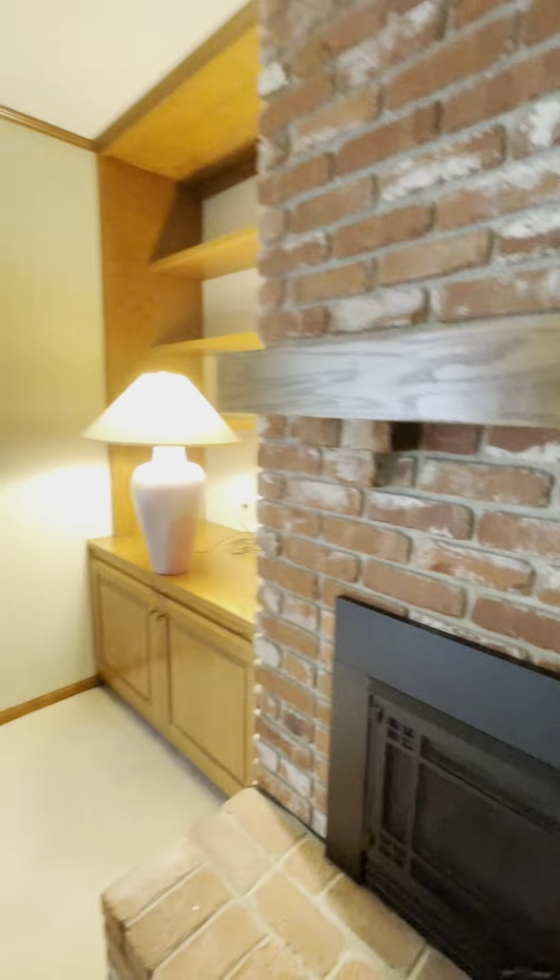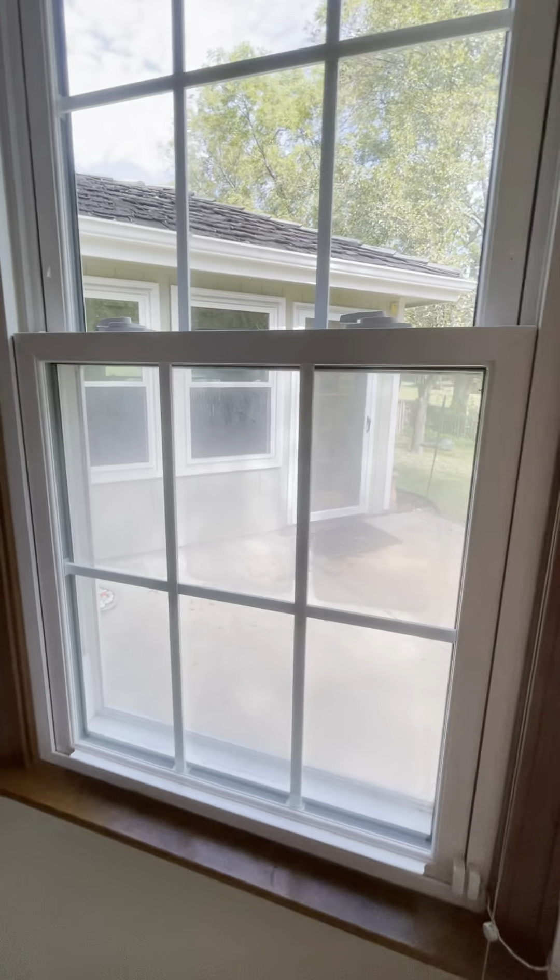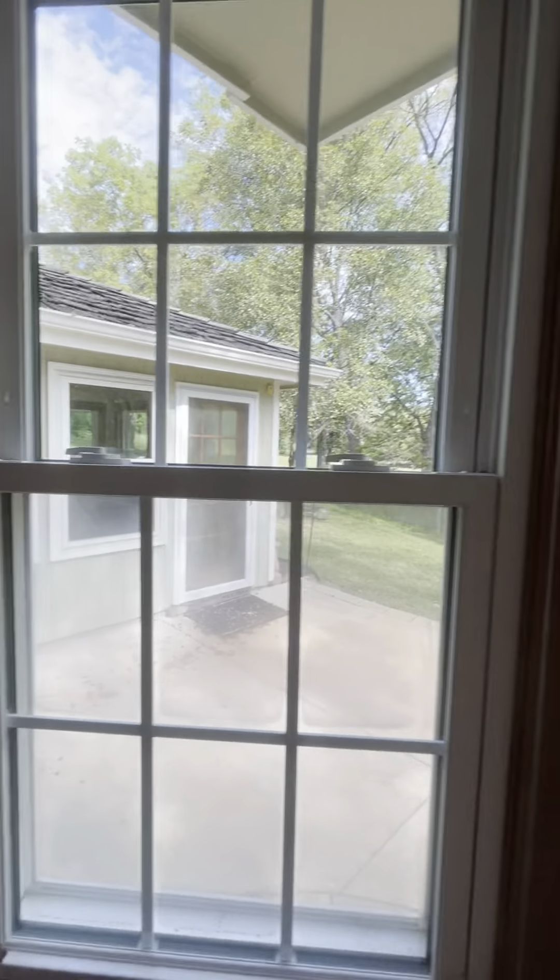There is a fireplace with built-in shelves on either side. It looks like a gas log insert fireplace, which is good. Big windows look out into the backyard, though there are a couple of broken thermal pane seals — you can see they look a little blurry. But overall, the room seems to be in good shape.